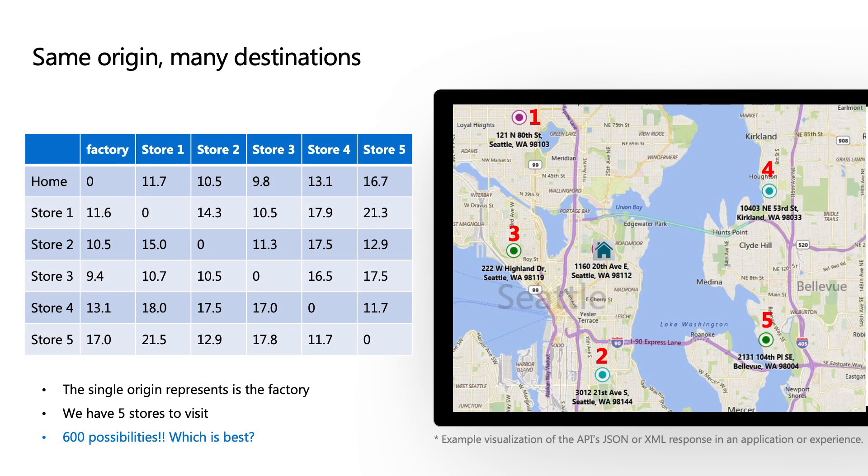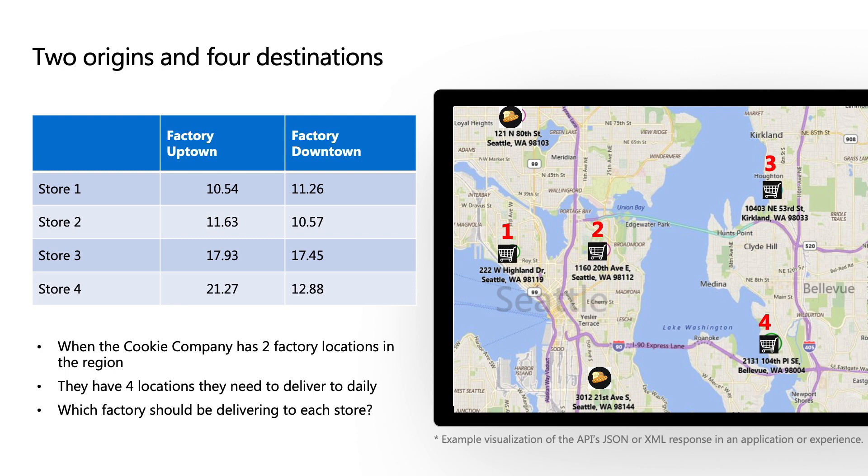Here's an example: one starting point with five different delivery locations gives more than 600 different route possibilities for just this small scenario. If you have more stores and more trucks and only one factory you can have at least 10,000 different combinations. The API helps you create that and gives you back the expected delivery time at each store. You can use the same API with multiple starting points and many destinations — for example, if you have two factories delivering cookies, the same API gives you the best route.